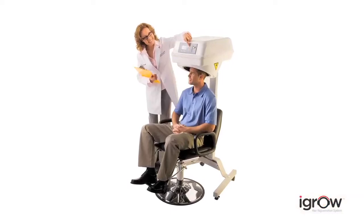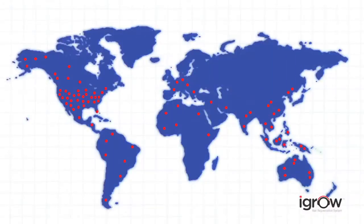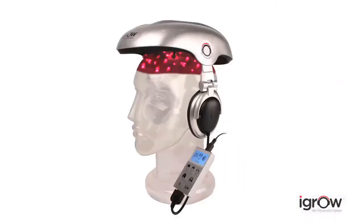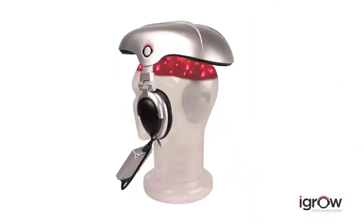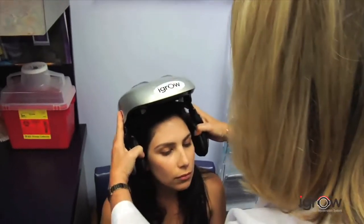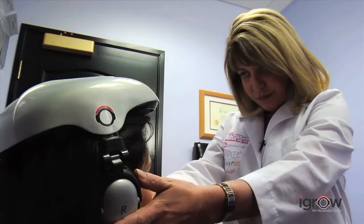Laser therapy has been used successfully by thousands of doctors and hair specialists worldwide for more than a decade. Now that same technology is available for the first time in a convenient hands-free system. The iGrow is the world's most advanced laser hair therapy system. It can be used by anyone — men, women, any age — anyone with hair loss, hair thinning, or those worried about losing their hair.